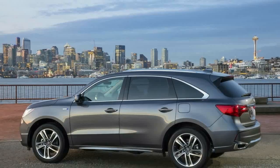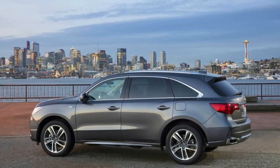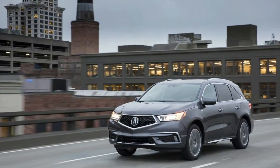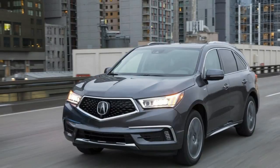The Advanced Package version kicks off from $59,145. Both models utilize the automaker's Sport Hybrid SH-AWD system, shared with the 2018 NSX Supercar and the RLX Sport Hybrid.